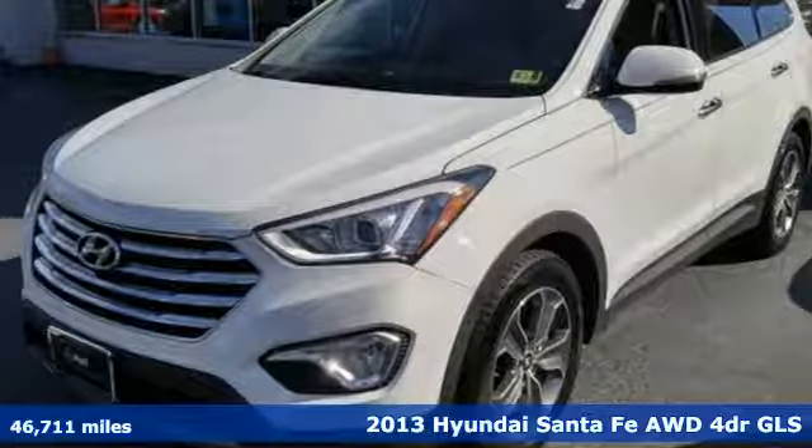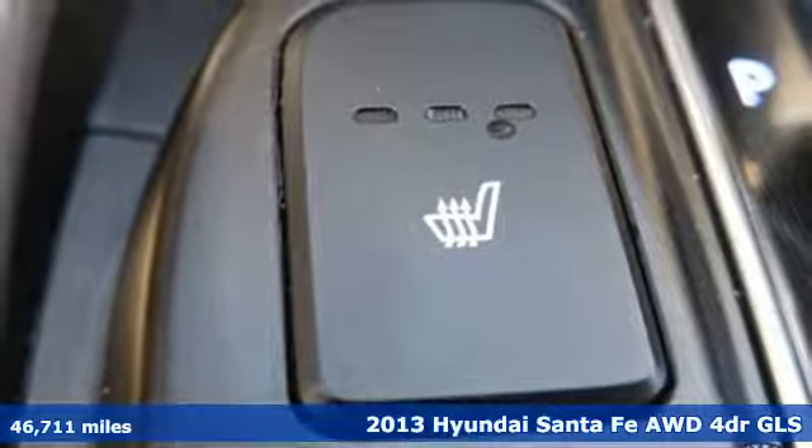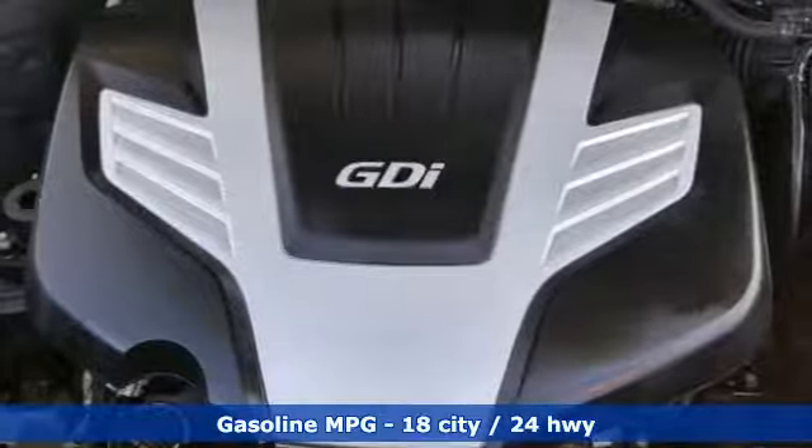Here's a 2013 Hyundai Santa Fe. You need room, you crave capability, and you also want fun. Yes, you can have it all with this SUV.